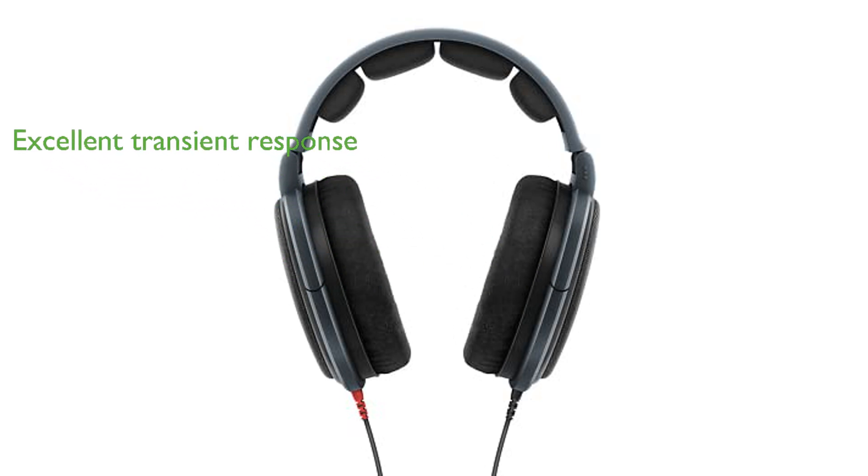The lightweight aluminum voice coils and neodymium ferrous magnets provide excellent transient response and dynamic sensitivity, making every note sound precise and vibrant.